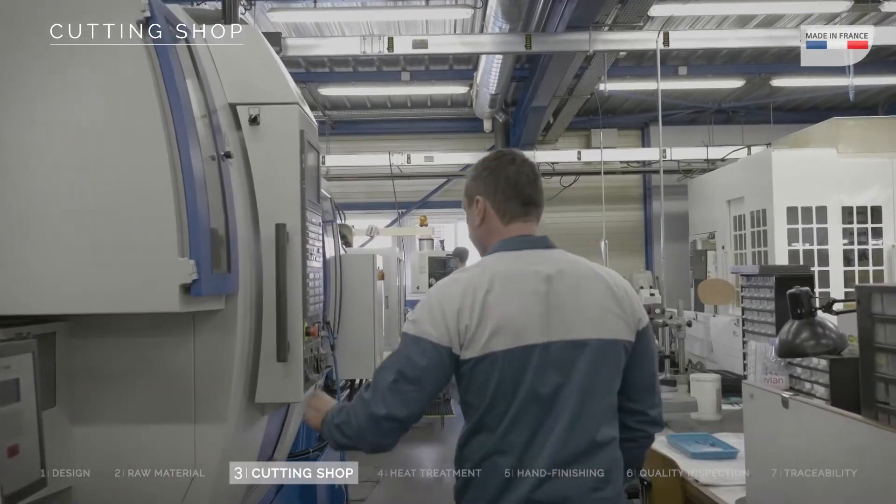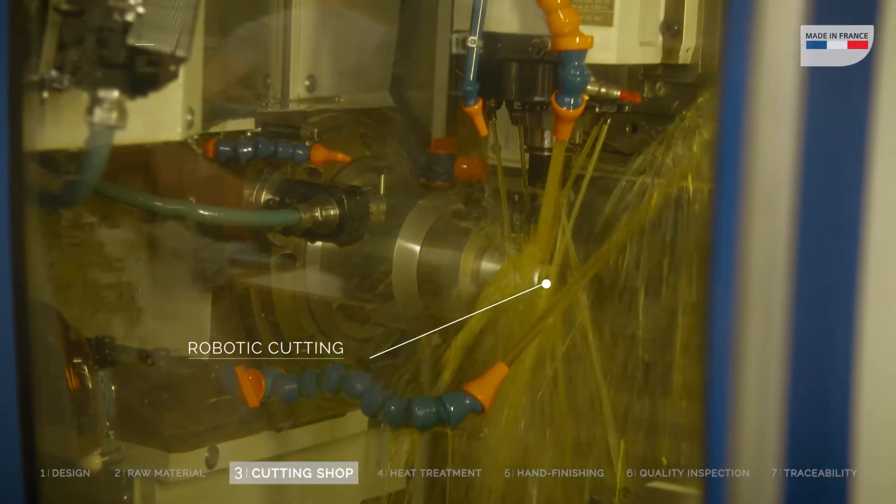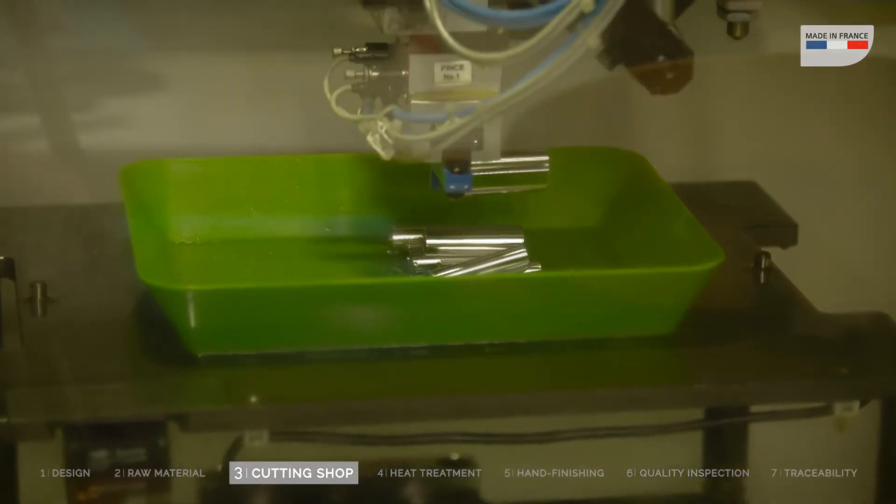Then, machining begins. The steel bar is sculpted — it's the moment when our instruments take shape.